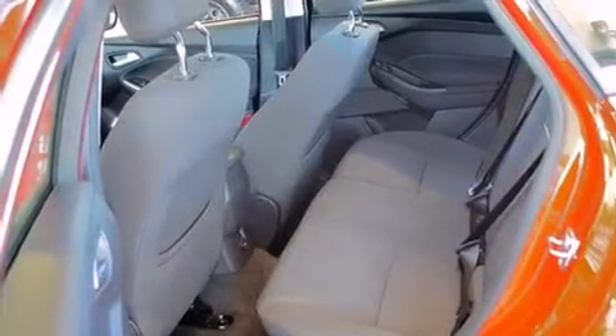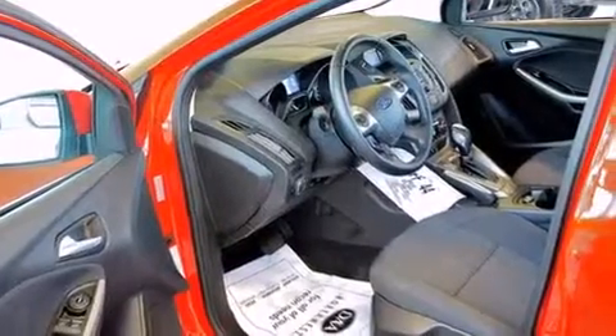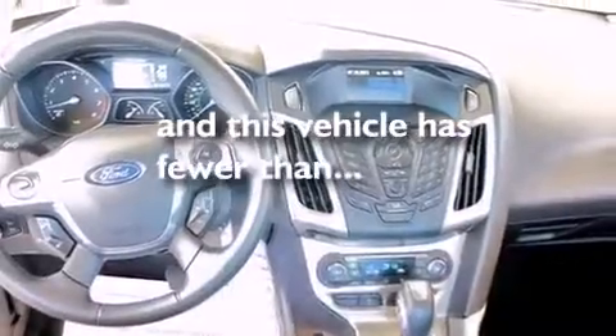12-volt power outlets, front multi-stage airbags, rear seat child-proof door locks, and air conditioning with automatic climate control. This vehicle has fewer than 32,000 miles on the odometer.